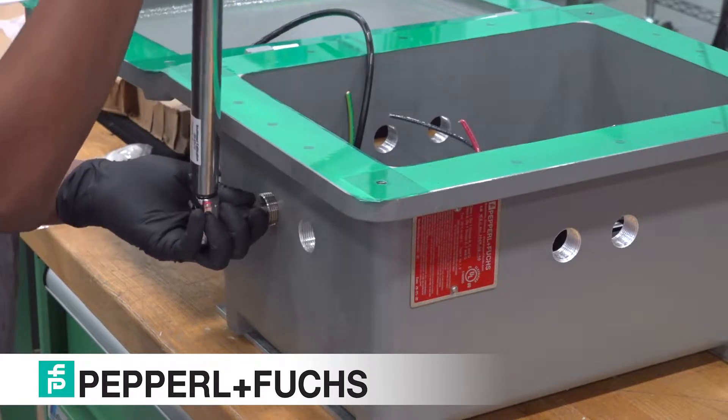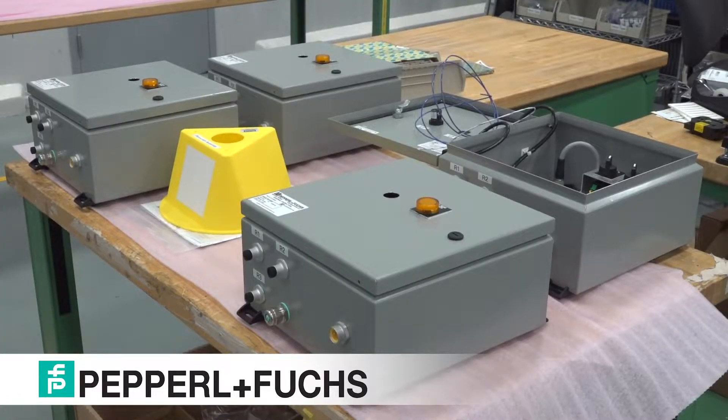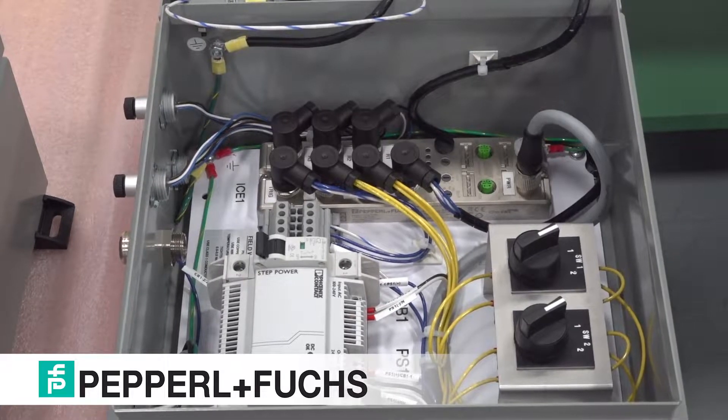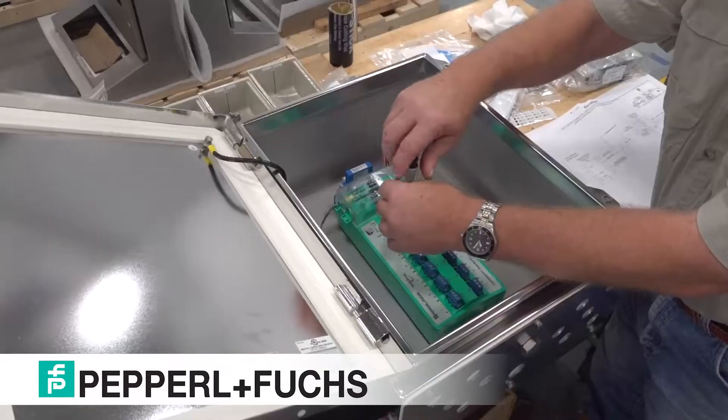Rather than taking months to separately engineer, manufacture, or certify solutions, the Solution Engineering Center builds and certifies industrial, leading electrical explosion protection technology in a matter of days.